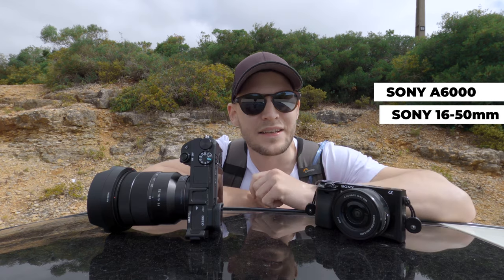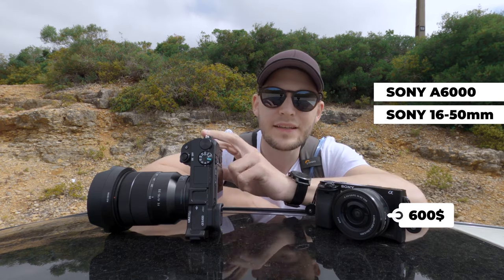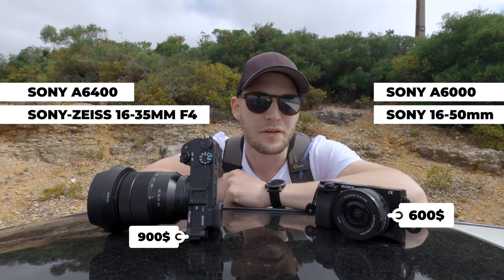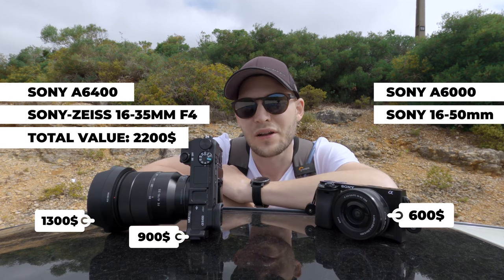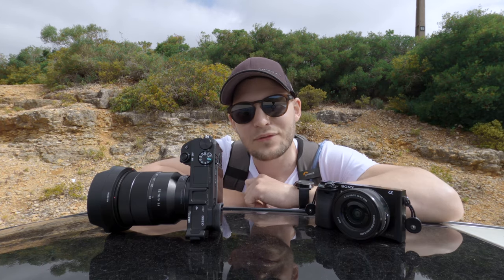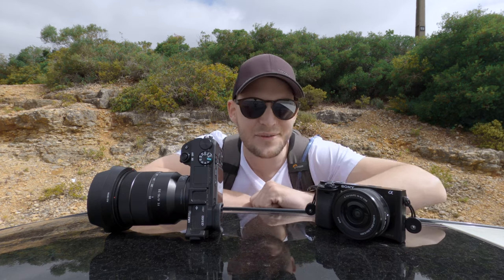The Sony a6000 with the kit lens costs about $600, or $300 if you can get it used. This is a Sony a6400 and with the Sony Zeiss 16-35mm full-frame lens it will cost you like $1300, making this set $2200 worth. So $300 versus $2000 — will you be able to tell a difference in the landscape photography? Come along and you'll see.